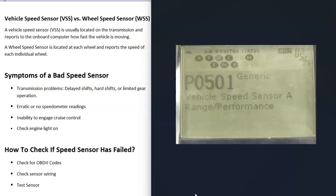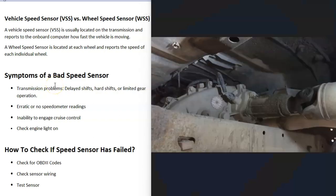P0501 is vehicle speed sensor A range performance — another very common code when a speed sensor has failed. If you don't have an OBD2 scan tool that can read transmission codes, most auto parts stores do these scans for free — they'll come out and scan the vehicle and tell you what the codes are. There are also some low-cost scan tools on Amazon and eBay. If you are getting error codes for that speed sensor, then either that speed sensor has failed or there's some kind of problem in the wiring.